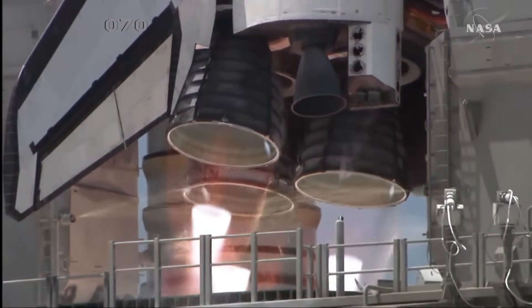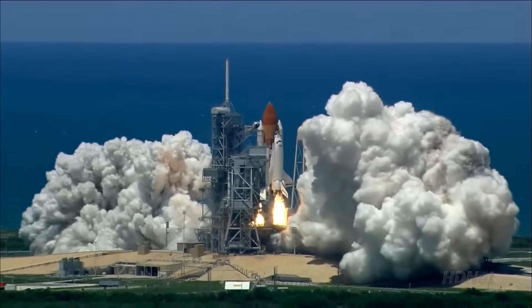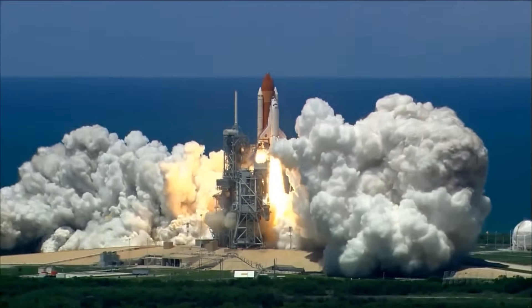Start. 2, 1. Boost ignition and liftoff of the Space Shuttle Discovery, returning to the Space Station.